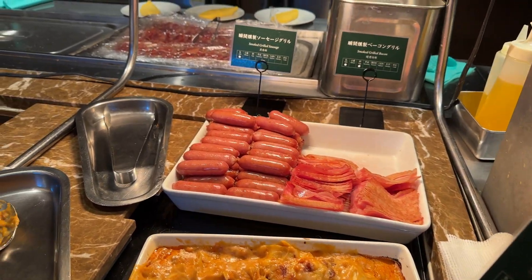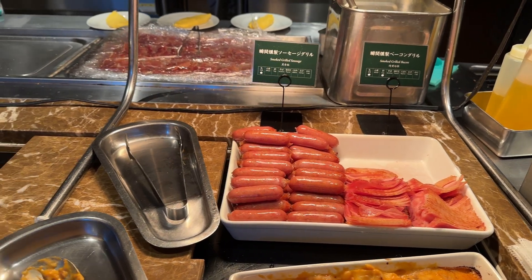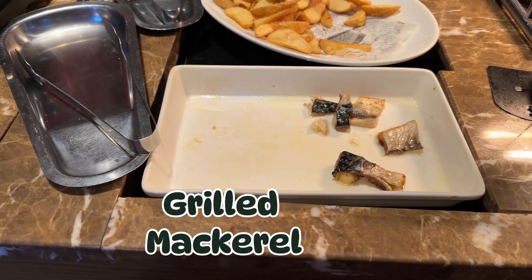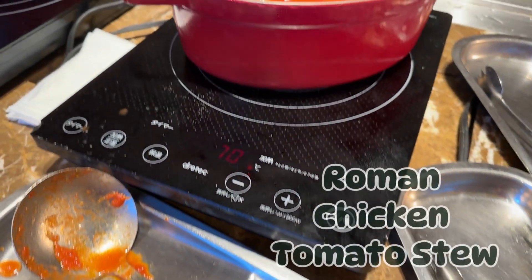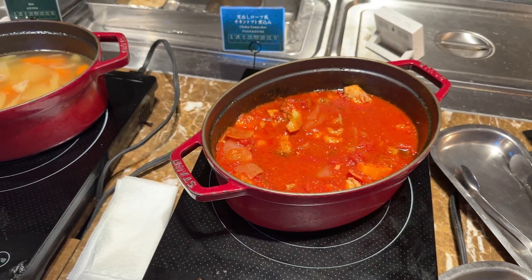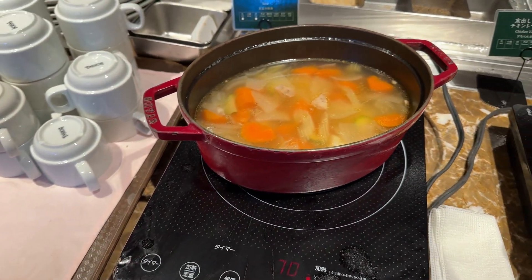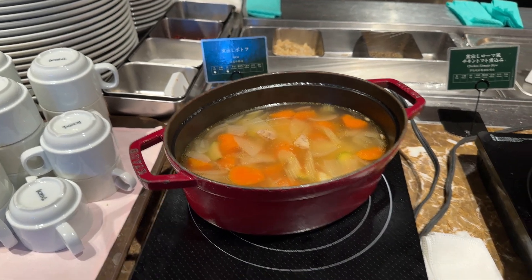Here are the warm dishes. They had meat lasagna, bacon, and sausage — these sausages are more of a Japanese style. And potato wedges, grilled mackerel, and they had salmon the other day too. There was also a Roman style chicken tomato stew. Right next to it is a pot-au-feu soup, which is a French dish — basically a vegetable broth soup.